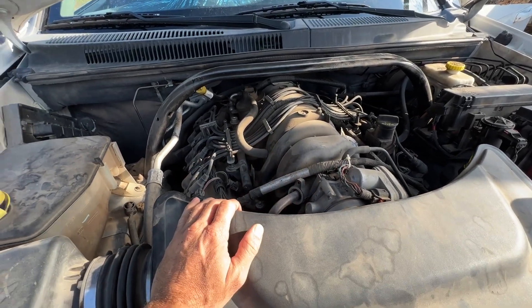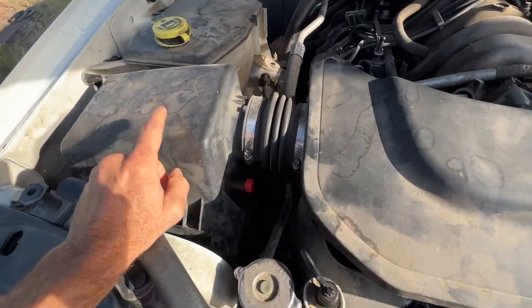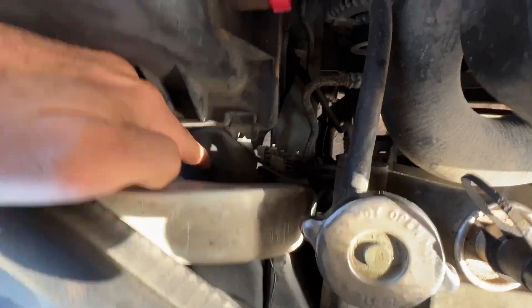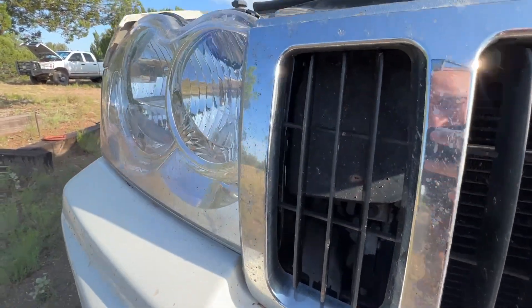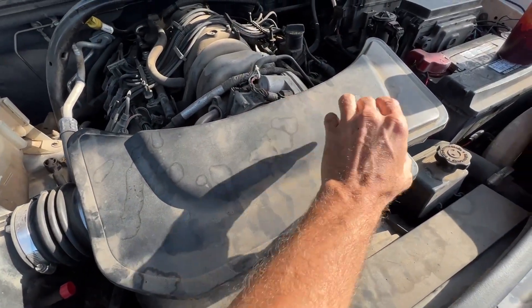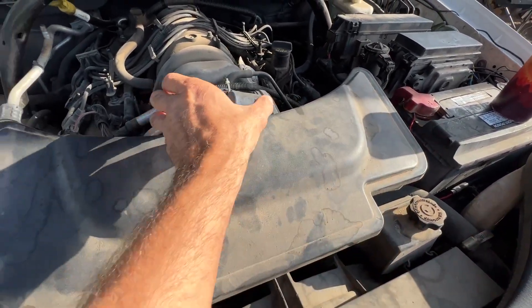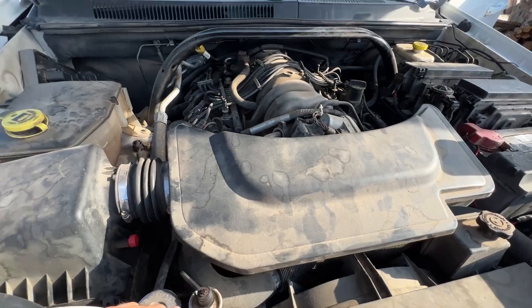I've kind of tossed around the idea of building this out and putting a Hellcat supercharger on it — I don't know. So the air box, if you look down right here, it actually sucks in air from the outside. We're just changing out this piece here, which doesn't have the best flow because it's this whole giant piece.